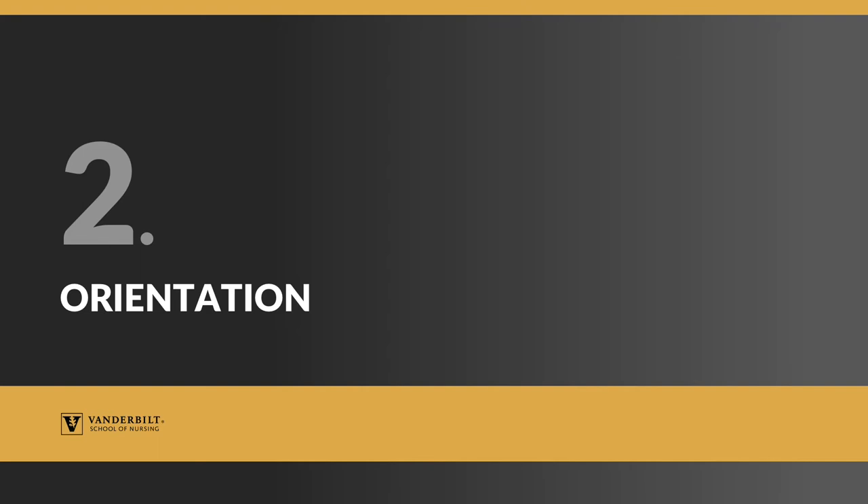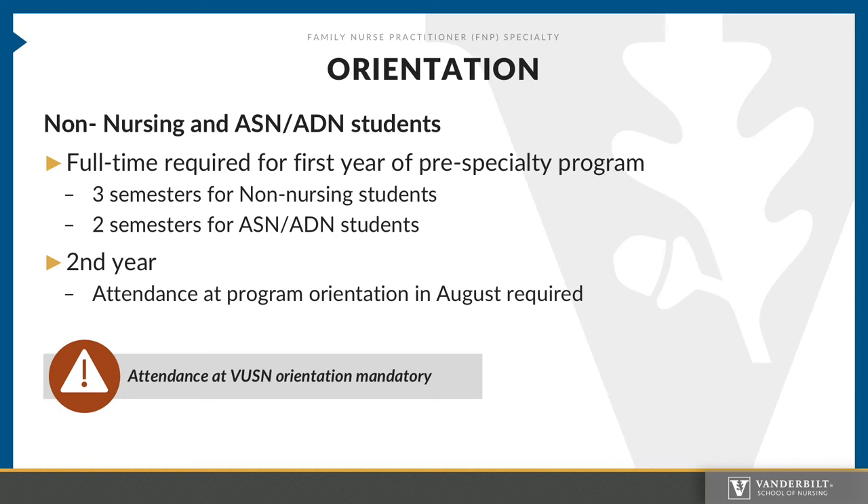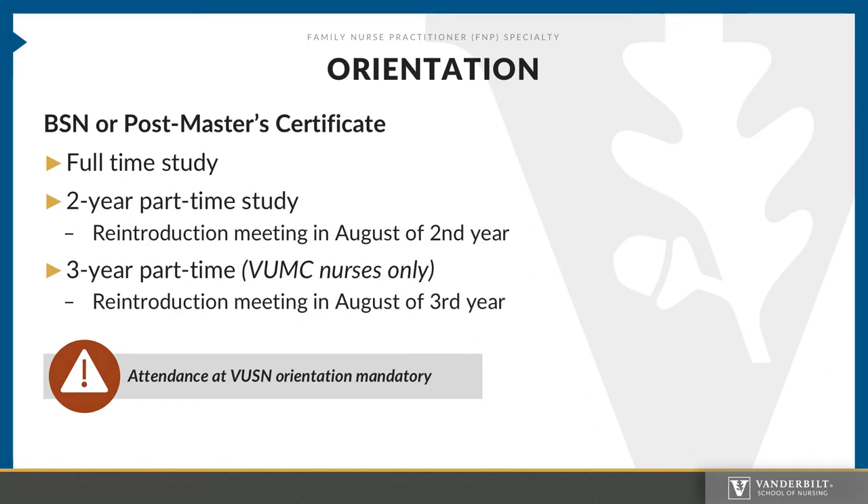Please note that attendance at the VUSN orientation is mandatory for all students. Pre-specialty or non-nursing and associate degree nursing students will attend the VUSN orientation in August. You are also required to attend an FNP-specific orientation in the August of your second year. These dates are announced during the spring preceding your specialty year — be sure to note them, as orientation cannot be missed. For BSN or post-master's certificate students, the VUSN school orientation is mandatory as well. If you are on a part-time plan of study, you will attend the August school orientation and FNP orientation during the first year, then have a meeting during the second year orientation to reintroduce you to clinical placement for your specialty year.